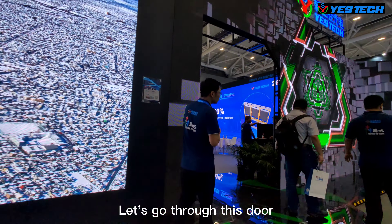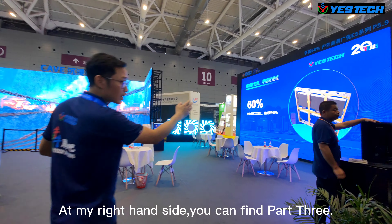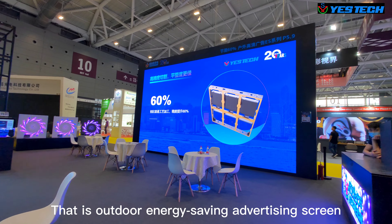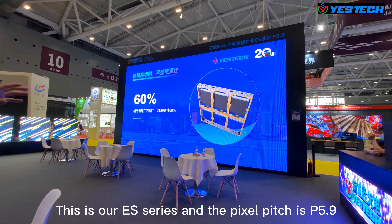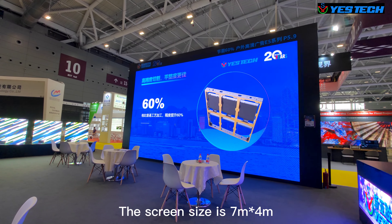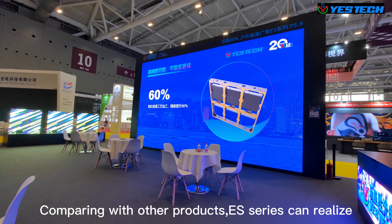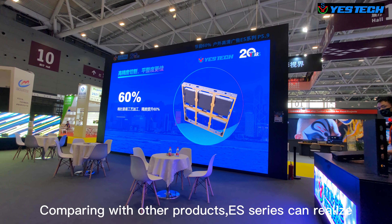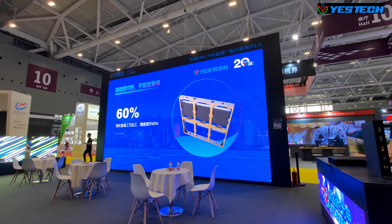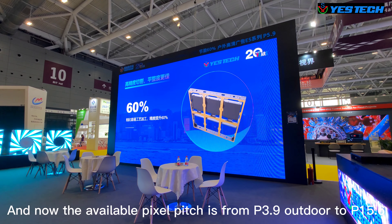Going through this door, on my right-hand side you can find Part 3: the outdoor energy-saving advertising screen. This is our ES series, with a pixel pitch of 5.9 and a screen size of 7 meters by 4 meters. Compared with other products, the ES series can achieve energy savings of up to 60%. The available pixel pitch ranges from 3.9 outdoor to 15.6.